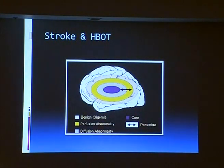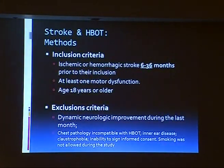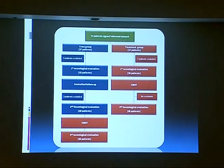We'll start with the stroke study. The inclusion criteria was patients who had stroke six to thirty-six months prior to initiating the treatment, and all patients had to be stable from the neurological evaluation. If they were still getting better, we didn't include them. Seventy-four patients, 37-37 — the treatment group underwent SPECT and neurological evaluation. The crossover group, after a control period and repeat evaluation, had hyperbaric oxygen and then a third evaluation.